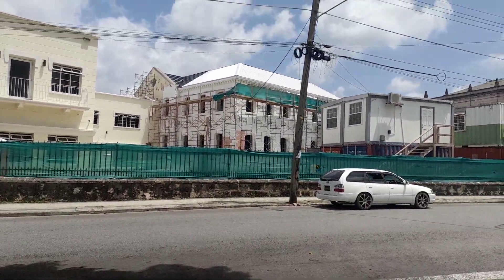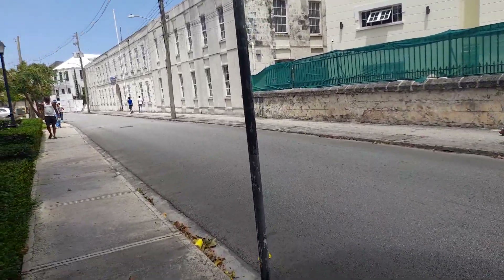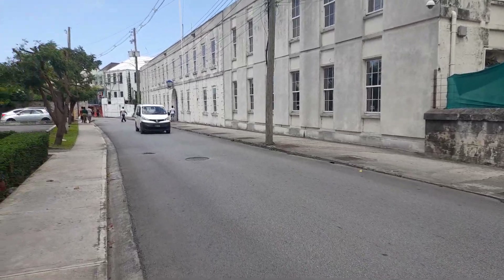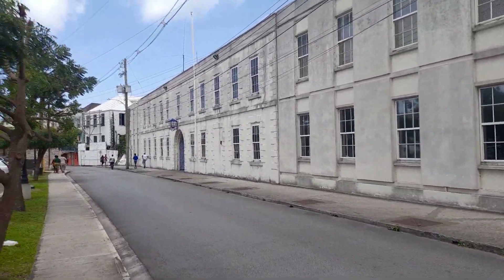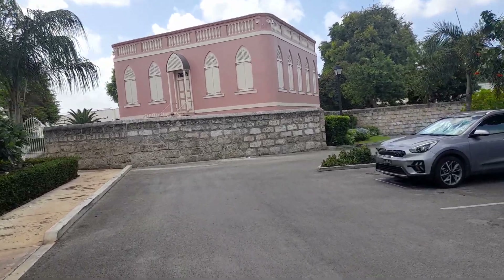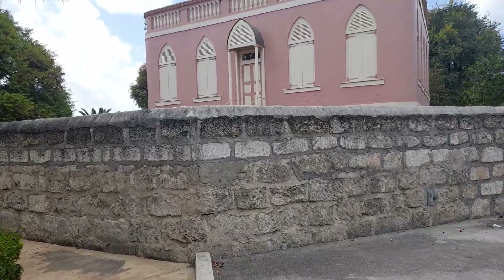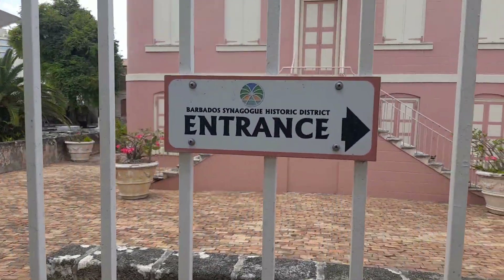So this is the Old High Court, and next door is the Old National Library Service Building. Straight up White Park Road and this is Coleridge Street, which is in Bridgetown. This is the Central Police Station over here. And this is the Jewish Synagogue here — we'll give you more detail on this building some other time. Right now I'm going to take you up to the new court. It says 'The Barbados Synagogue Historic District Entrance' — so this is the Jewish Synagogue over here.